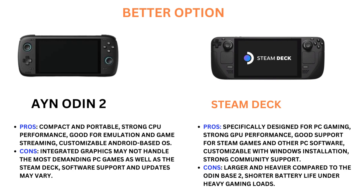Steam Deck Pros: Especially designed for PC gaming, strong GPU performance, good support for Steam games and other PC software, customizable with Windows installation, strong community support. Consideration: Larger and heavier compared to the Odin 2, and shorter battery life under heavy gaming loads.